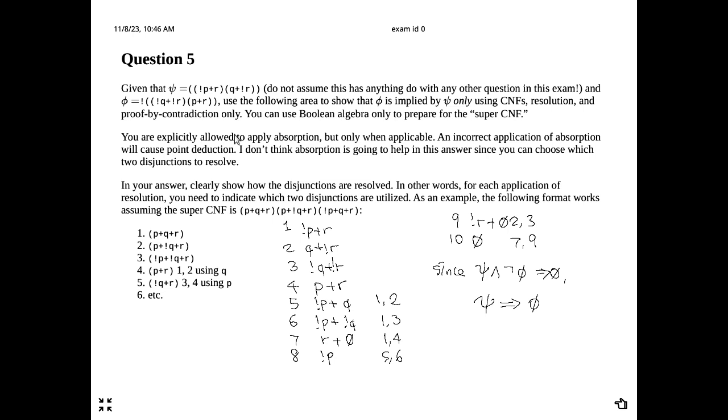A student asks why a bar is put on the zero making it look like a five. A zero with a bar through it can look like the empty set notation, but here the bar is supposed to stay within the circle and not extend past it.